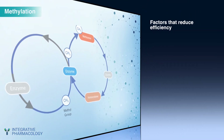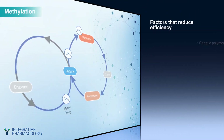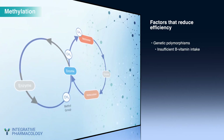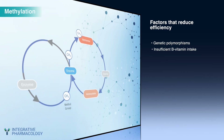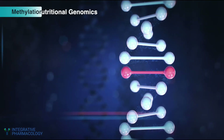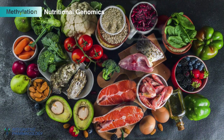Two important factors can diminish the efficiency of this pathway. First, genetic polymorphisms can reduce enzyme function. Secondly, insufficient intake of certain B vitamins, which serve as cofactors, can reduce methylation competence. Understanding the nutritional genomics of methylation will help you personalize nutritional support.